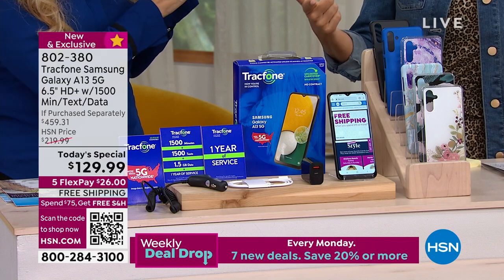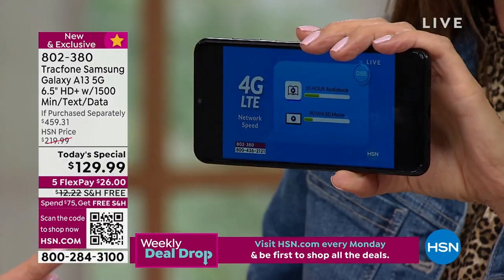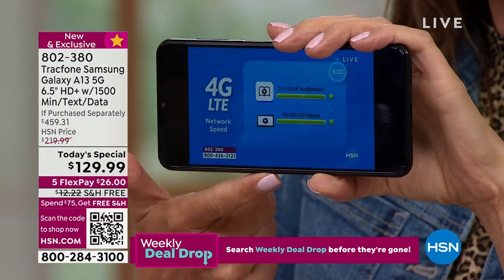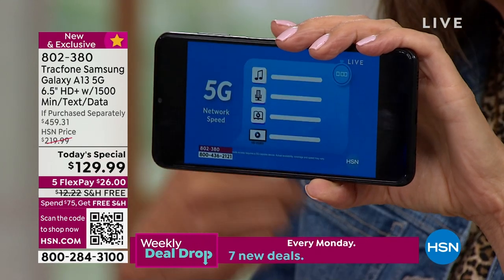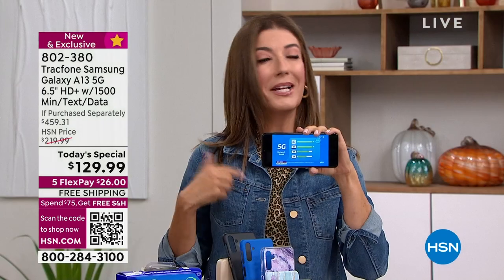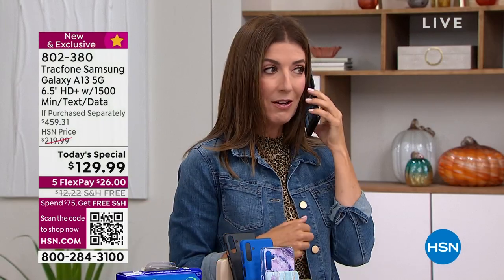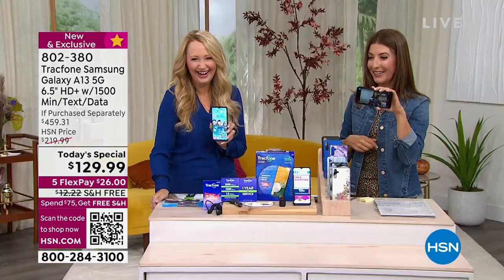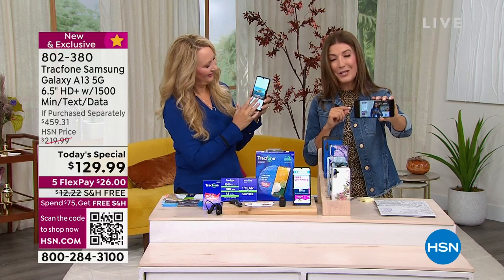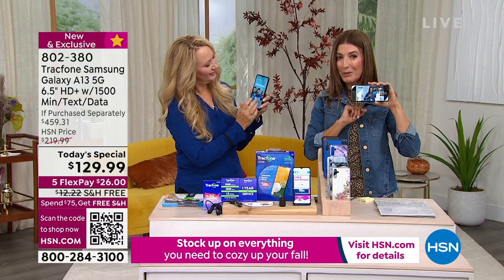This is the best phone, the best brand, the best value we've ever offered as a Today's Special from TrackPhone — and the first 5G phone ever. I'm actually streaming HSN live right now. Place your order tonight — go online, give us a call on the 1-800 number, or hold your camera up to the QR code on your screen to go right to the home page.